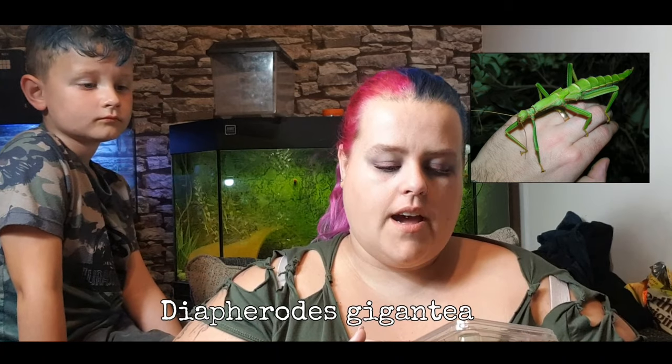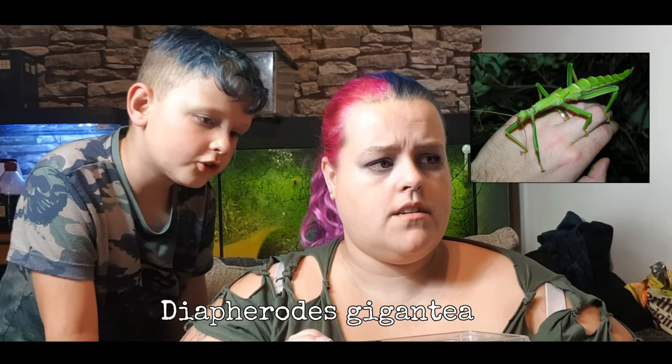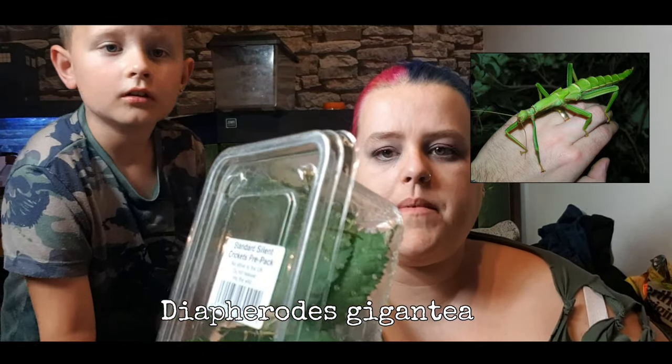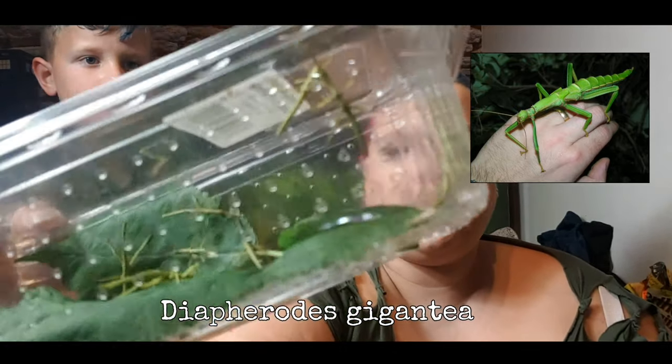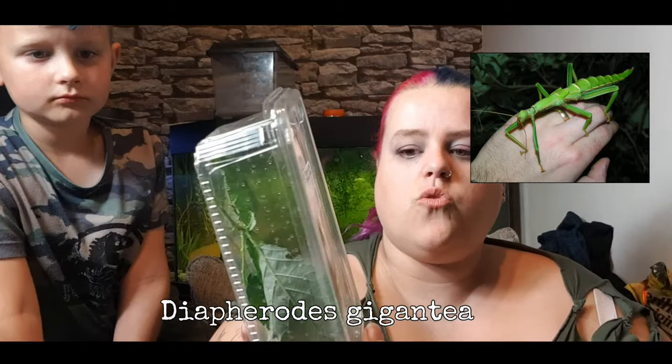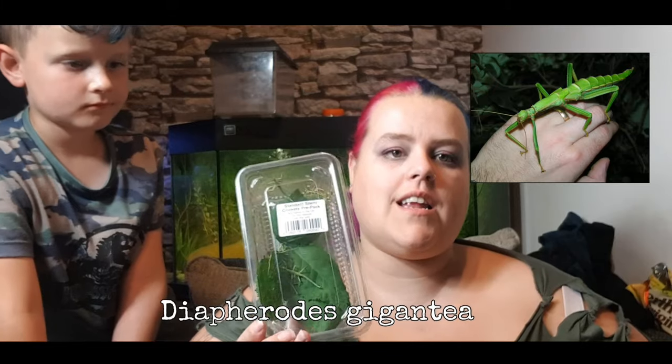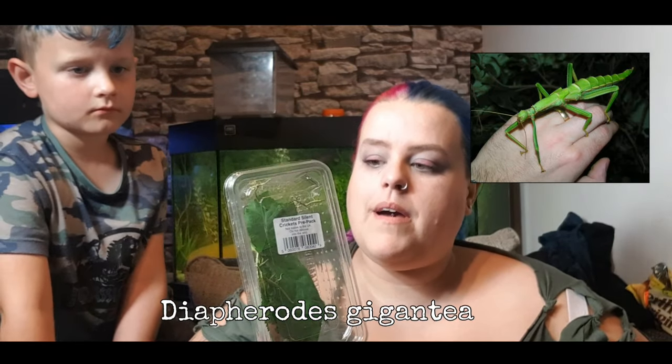The next animal I got was stick insects. I actually only bought one species this year, and I think they were the Diaphros gigantea — I can't 100% remember the name but I think that was it. These are lime green stick insects, they're ginormous. Apparently they're really good for children and they get massive. There are 10 in here, and she guaranteed at least one male and one female, so I'm really excited to see exactly what I got.